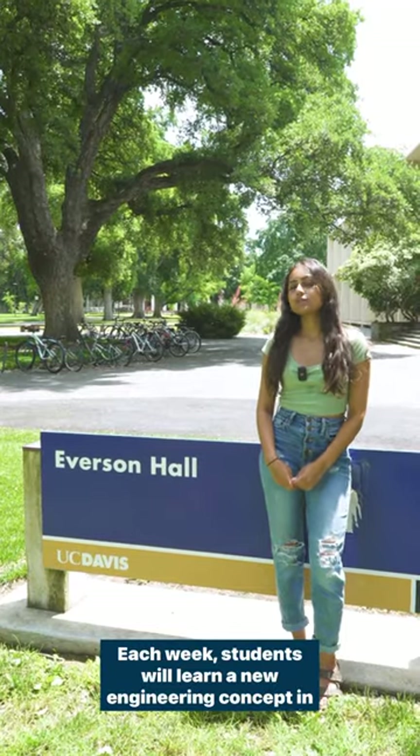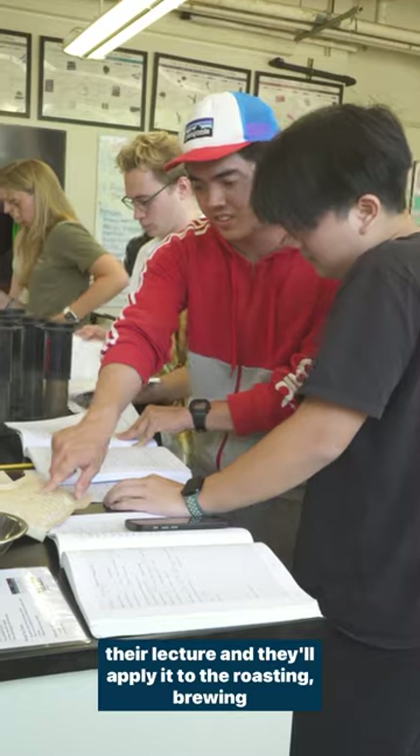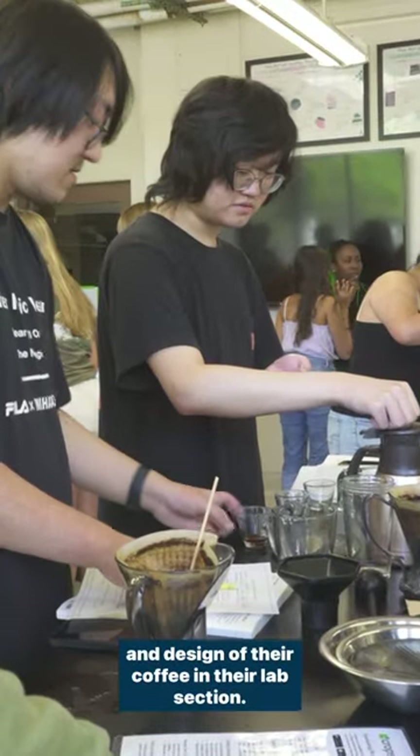Each week, students will learn a new engineering concept in their lecture and they'll apply it to the roasting, brewing, and design of their coffee in their lab section.